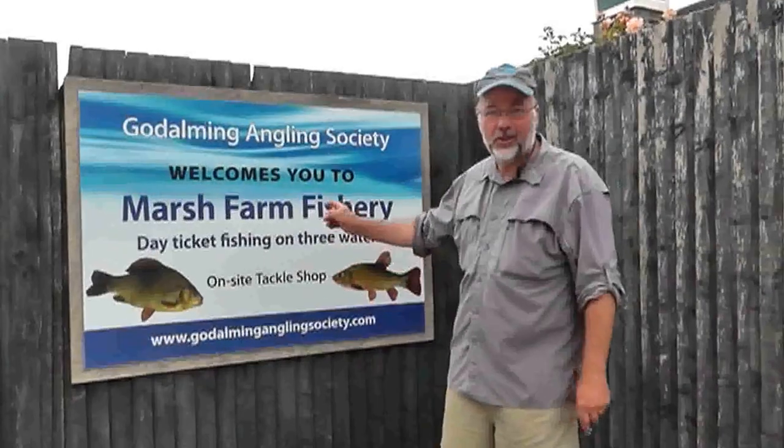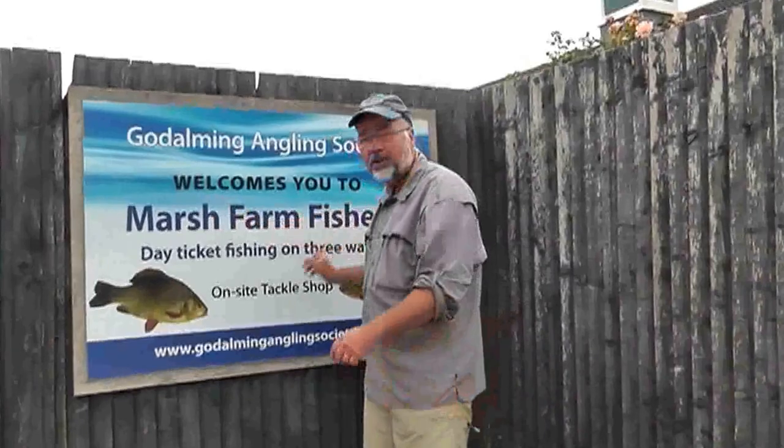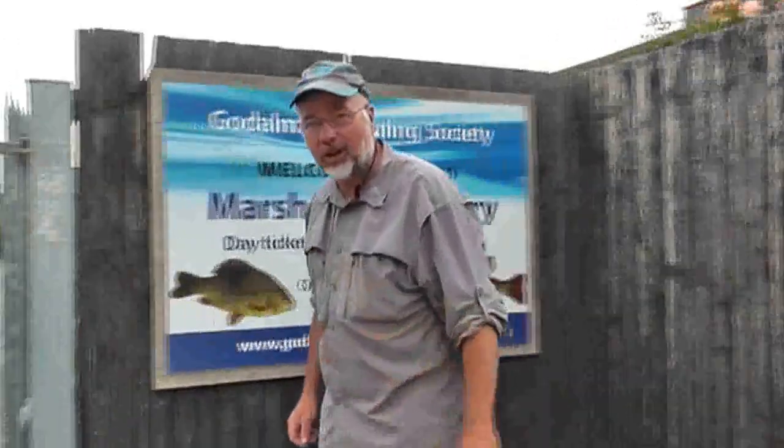Hi and welcome to Marsh Farm Fishery, Godalming, West Surrey. Here we are at the fabulous Marsh Farm Fishery Complex. Let's come inside and have a look around.